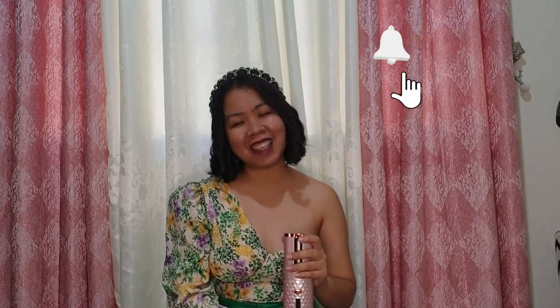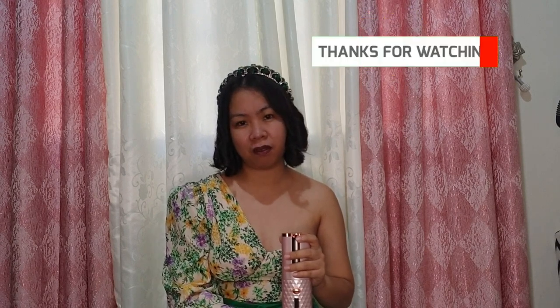That's it for my video today! If you're new to my channel, don't forget to like, share, and subscribe, and click the notification bell so you'll be notified when there are new videos. Thank you for watching, and I'll see you on my next vlog. Bye!